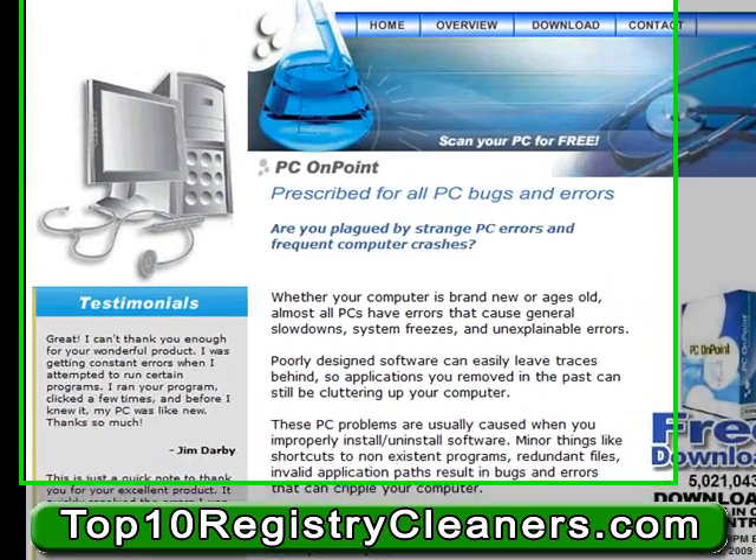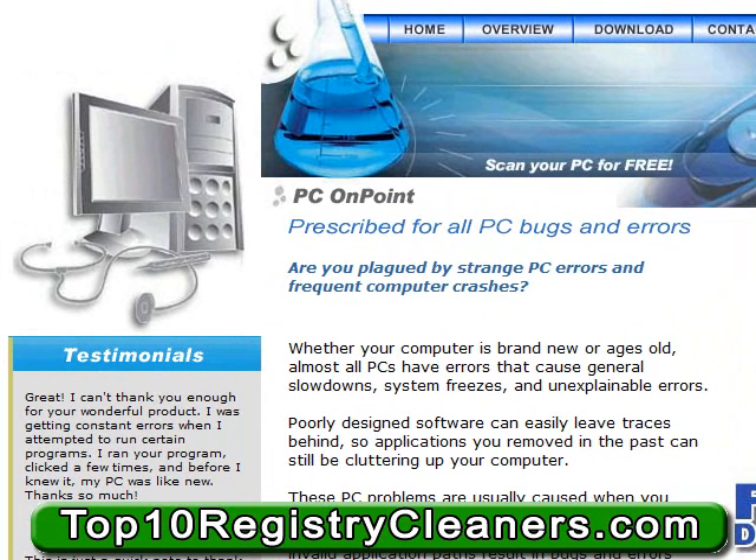So, why use PC On Point? Well, there are many different reasons why a lot of people these days have been using PC On Point rather than utilizing other more popular registry cleaning applications. One of the biggest reasons is that this application truly makes cleaning the registry extremely easy, without a lot of advanced features that complicate other applications — so it's easy to use for the average person.